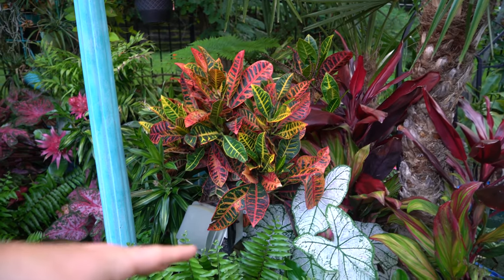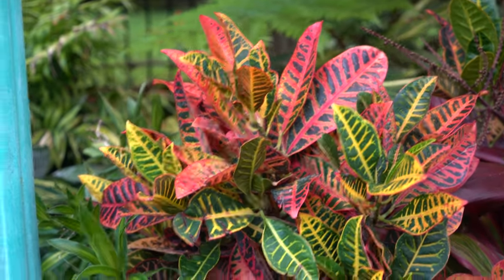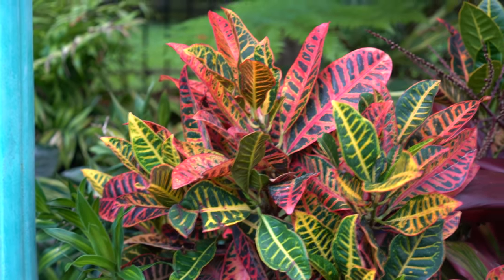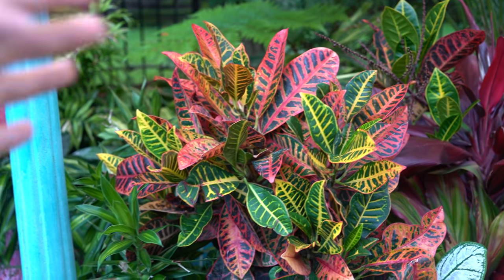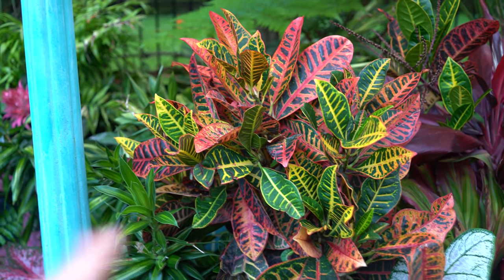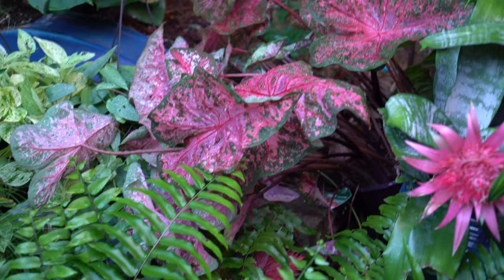The supertunia vista silverberry hasn't done much — none of the supertunias really have except for the ones around the pool. I think that's a precipitation thing. This is the croton that got smashed by the palm tree that fell on top of it and it's rebounding well with lots of new growth coming out the top. I think I'm just about ready to swap this out with my monstera Thai constellation — my variegated monstera that normally goes here. I've been waiting for the sun to finish shifting so the spot isn't quite as intense.